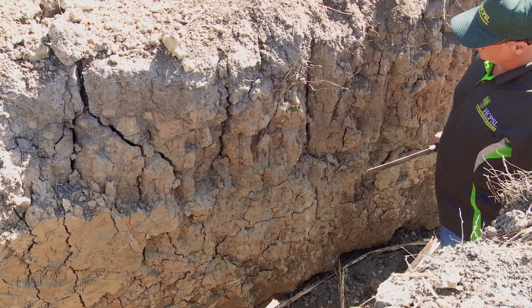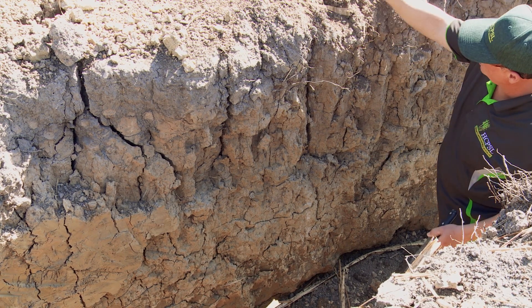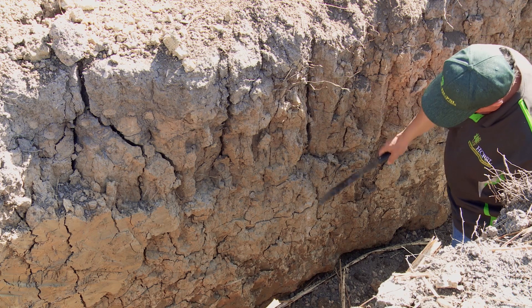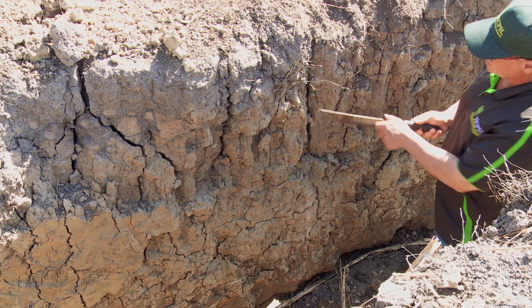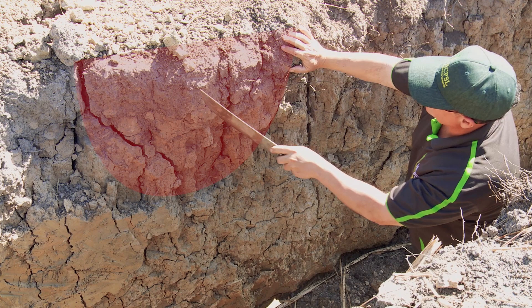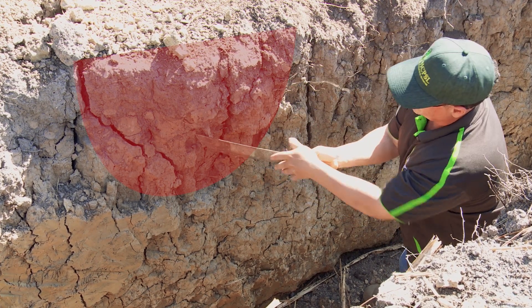We're in a soil pit in the Ingham area on a self-mulching clay soil. You can see this is the row area and this is the wheel track area. In the row area there's an abundance of roots up in the top and effective roots right down to one and a half meters in the profile — you can see this area is quite loose and we can chisel it away quite easily. This is the wheel track over here and this area is highly compacted — we can't actually chisel it, it's quite difficult.